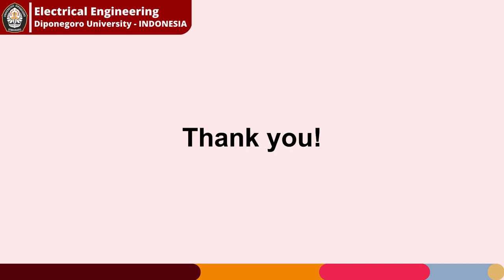That's all from our team. Thank you to the World Young Inventors Exhibition Malaysia 2023 for holding this great event. See you and thank you.